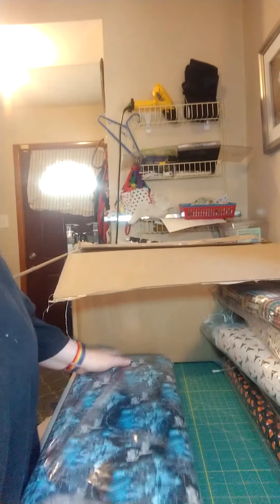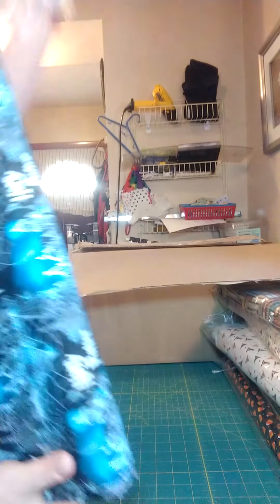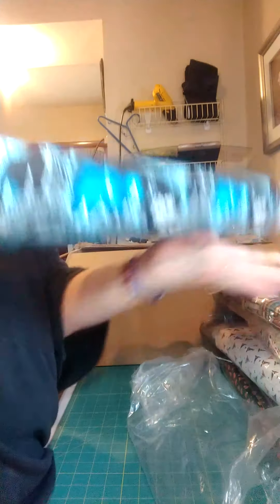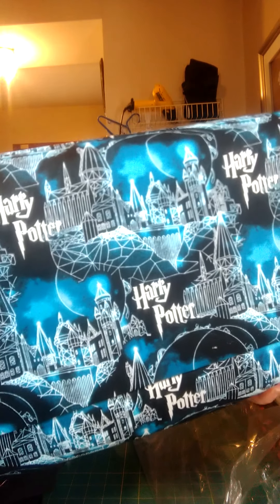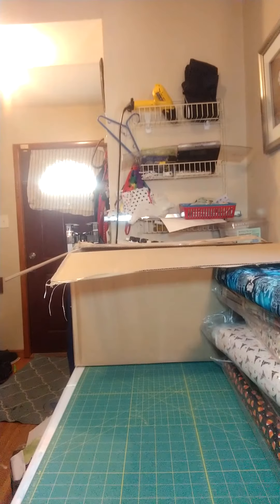And kind of the best - new Harry Potter print going in the shop. It is the Hogwarts Moon print, and I find that absolutely stunning. I think it's really pretty - this is one of my favorite, favorite Harry Potter prints.